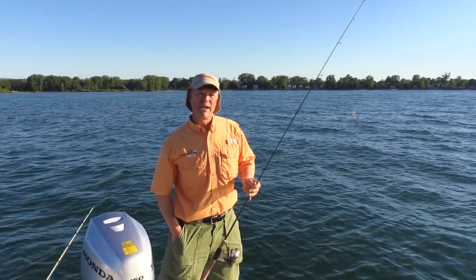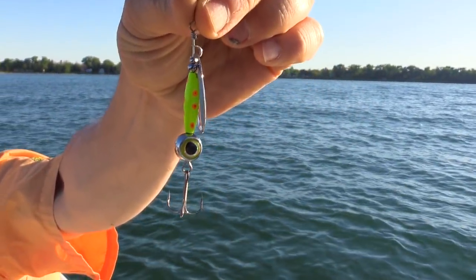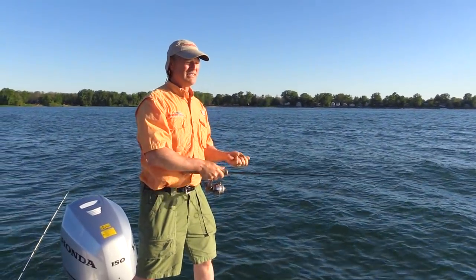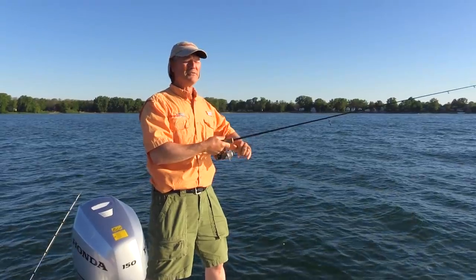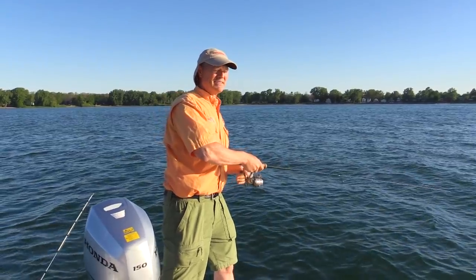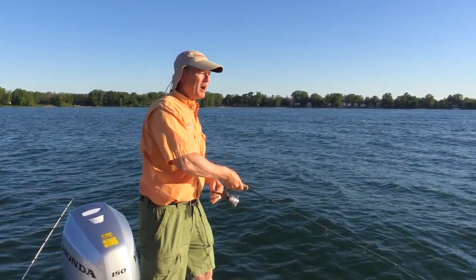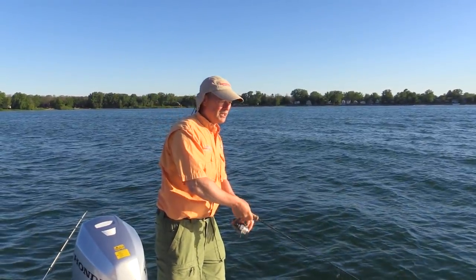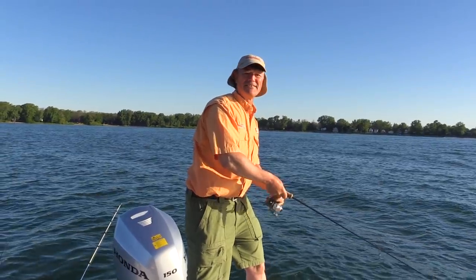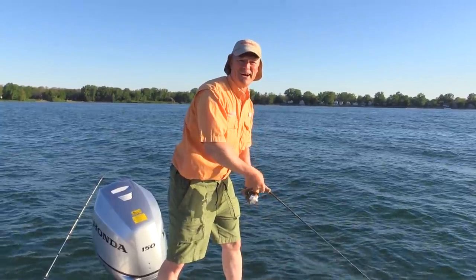We're gonna be running the brand new Sting Eye Spinners and we're looking for smallmouth today. By the time you see this video these will be out and ready. We're running some prototypes here today, fishing in 10 to 12 feet of water so it's fairly shallow. We're just gonna cast these out and retrieve them back in slowly and look to get into some nice smallmouth today. Stay tuned folks, we're hoping to have a great day on the water.